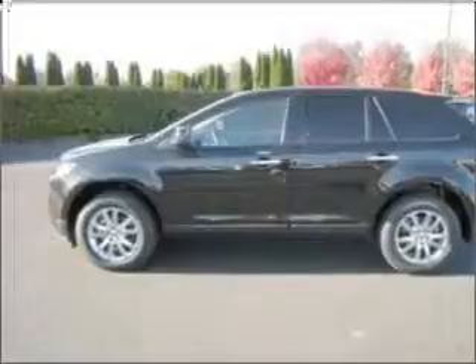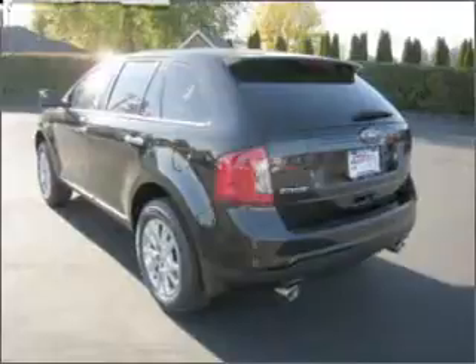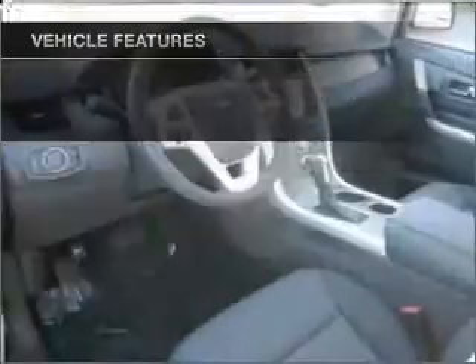Premium wheels lend a distinctive appearance. The anti-lock braking system will help keep you safe on the road. Enjoy the comfort of dual temperature controls, and with these notable features, you won't want to miss out on the opportunity to own this amazing ride.